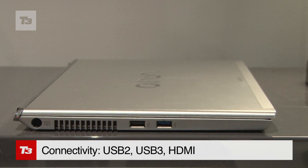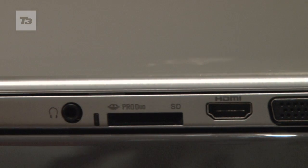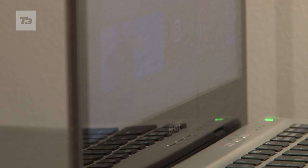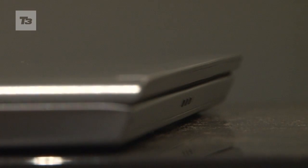It boasts one USB 2 port, one USB 3 port, HDMI out, stereo speakers, and an HD webcam. It's svelte to boot at 323mm thin and weighing 1.6kg.